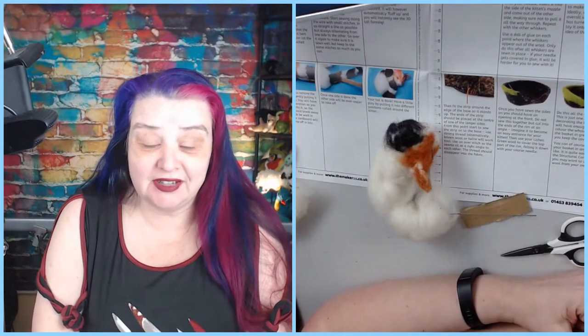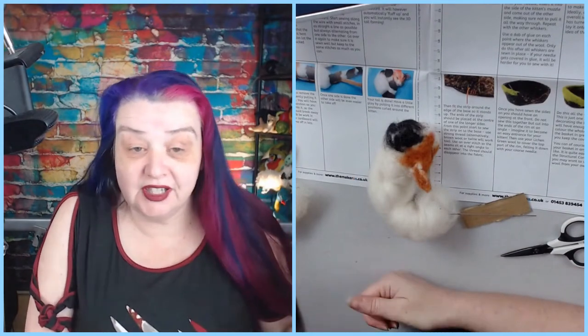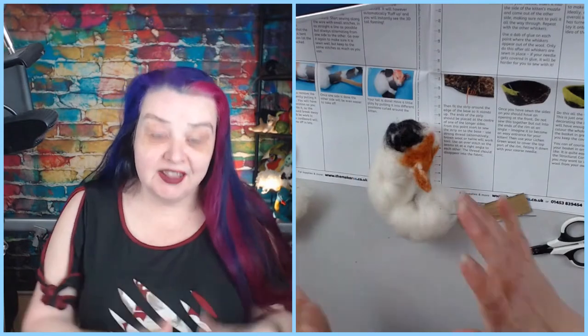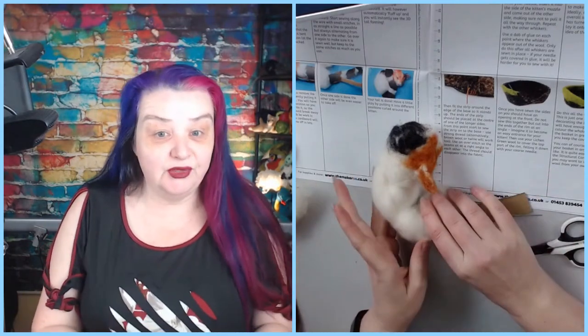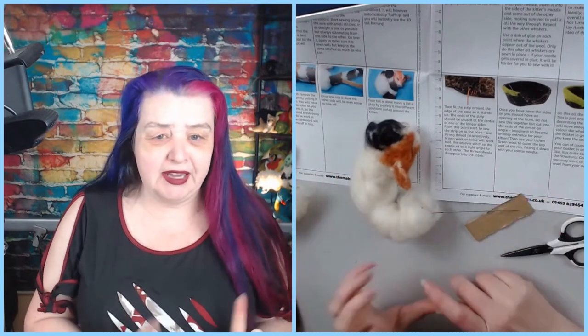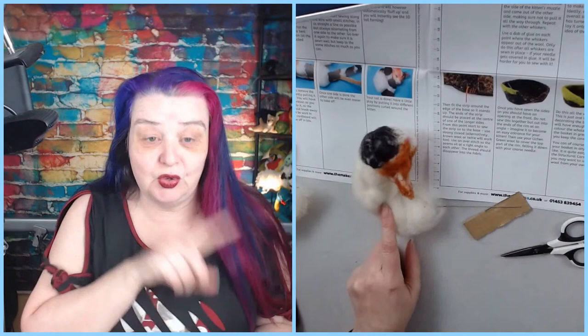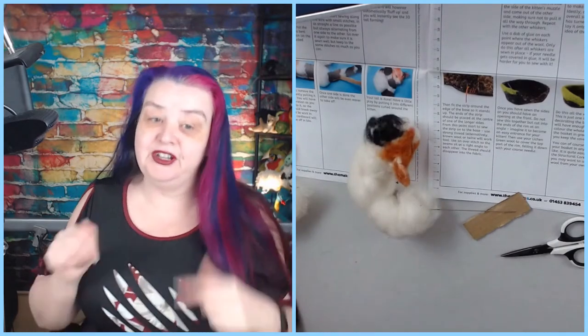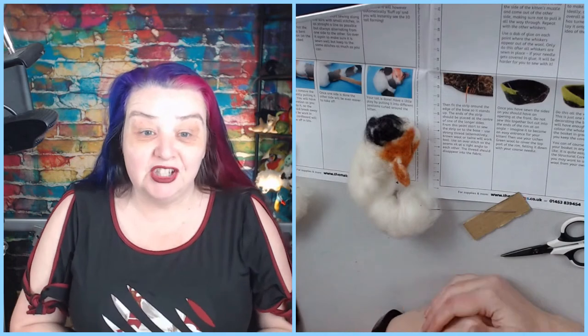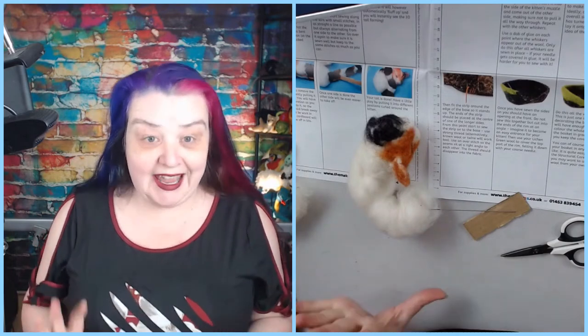I do have my puffin box downstairs for anyone who's just joining and doesn't know what I'm talking about. This is the maker's monthly needle felting box — a project every single month. We got a bit behind so this was December's box. This month's box is the puffin, which we'll be starting next week, but we just want to finish up this one.